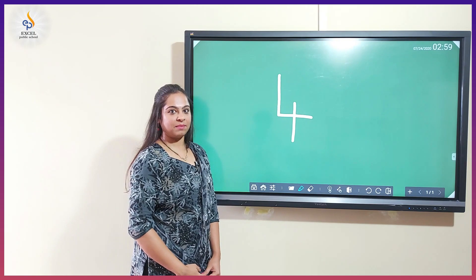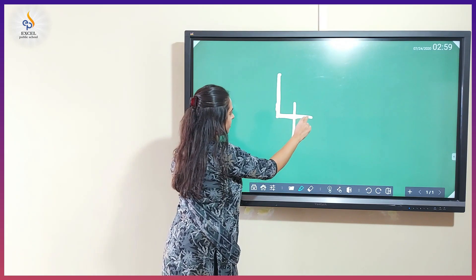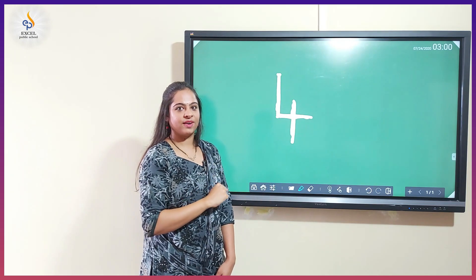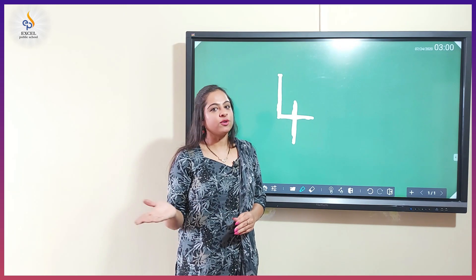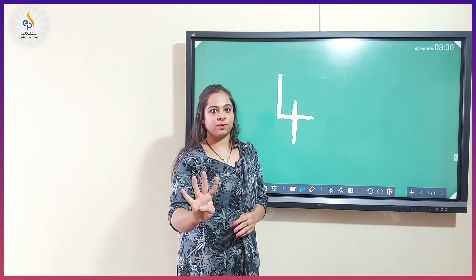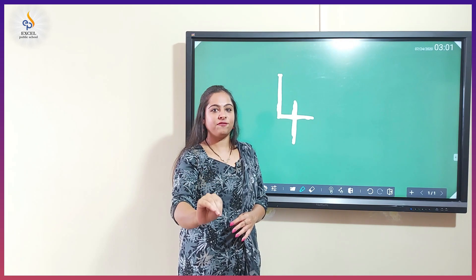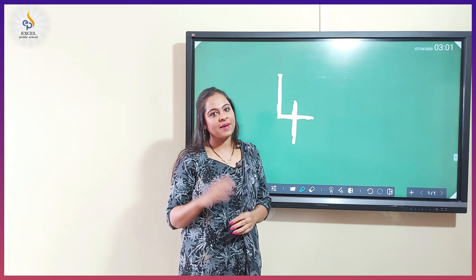Now shall we trace the number? Number four. Children, now there is a task for you all. Go to the kitchen, pick four spoons, count them — one, two, three, four — and show it to your parents. See you soon. Bye-bye.